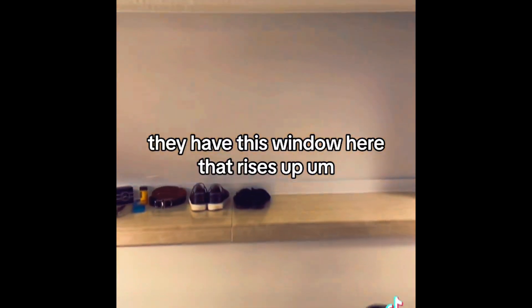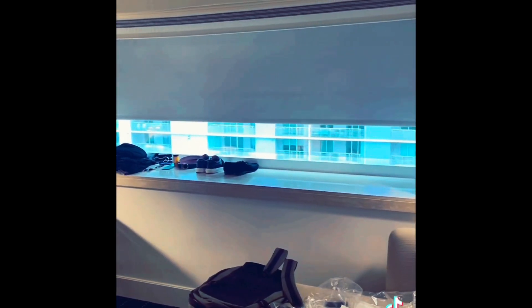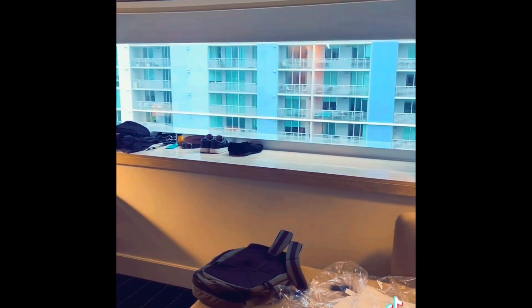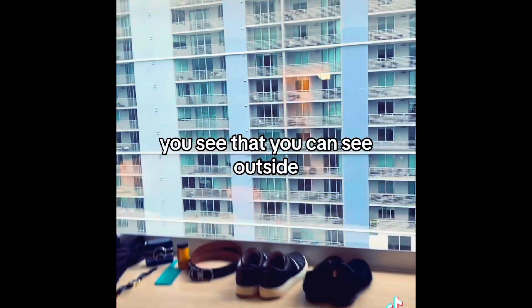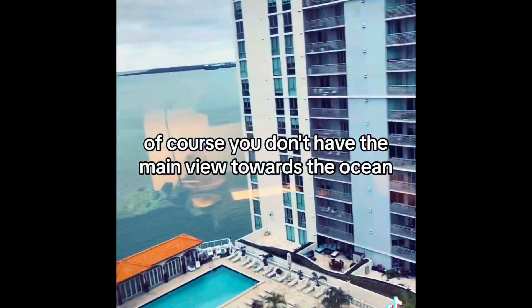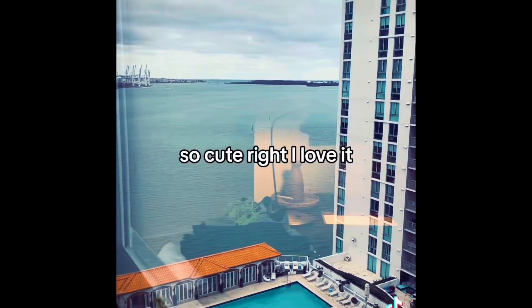And the TV — there's this window here that rises up so you can see outside. We don't have the main view towards the ocean, but the pool is down there and there's the beach. So cute, right? I love it!